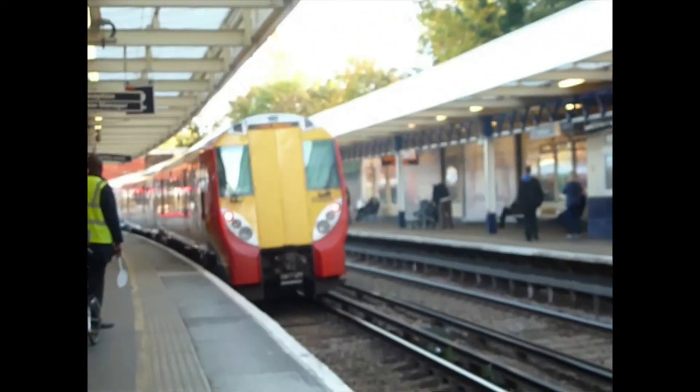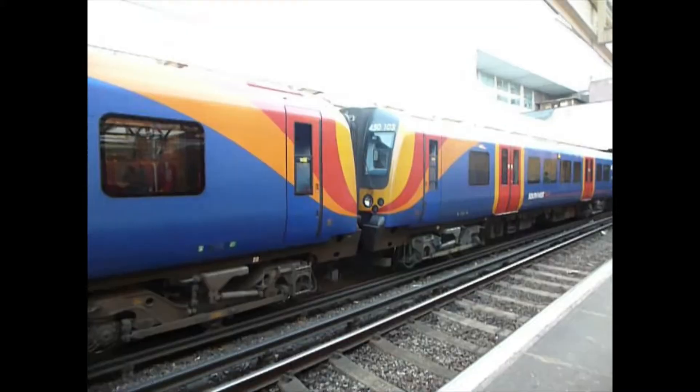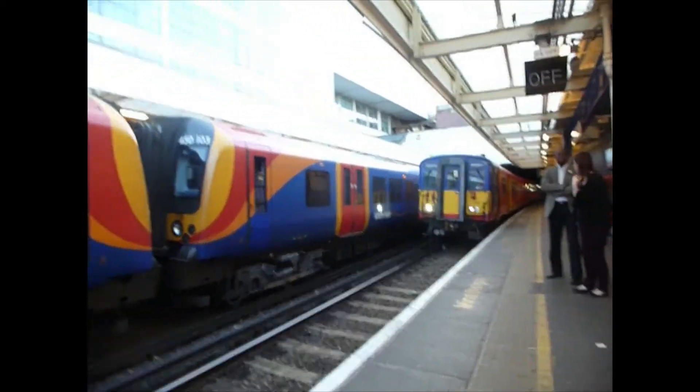I can tell you 80025 is on the back — that's all I know. Now coming in: 450103 to Windsor and Eaton Central — or maybe not Windsor, somewhere else — and 450037. That does not sound good. Now approaching platform one is the 1549 Southwest trains to Waterloo, which is totally going to ruin my shots.